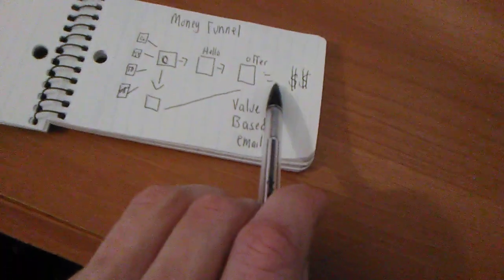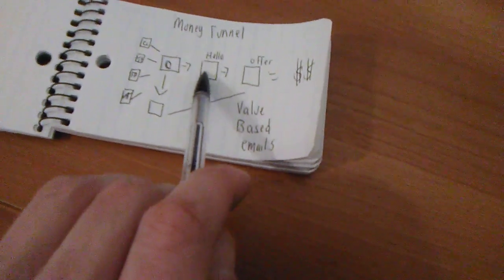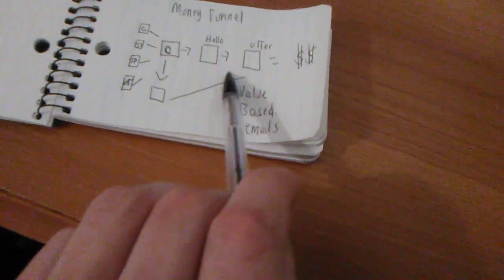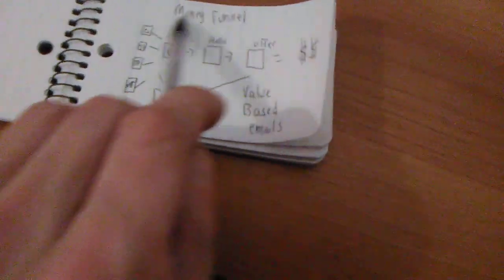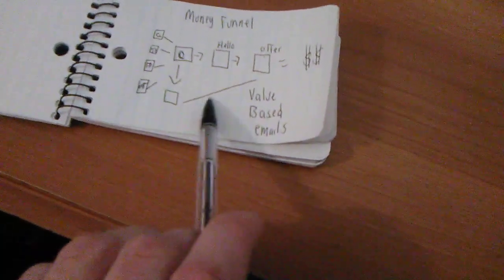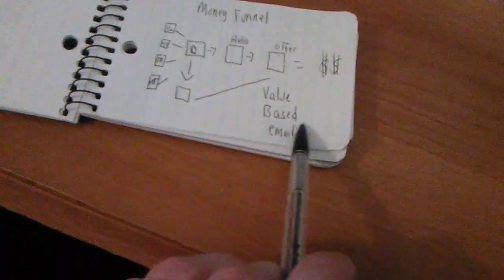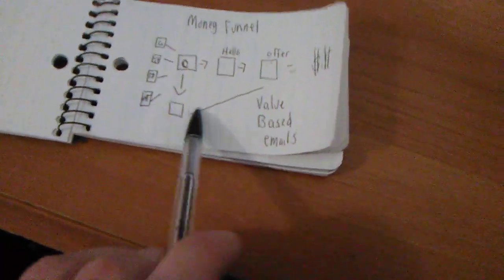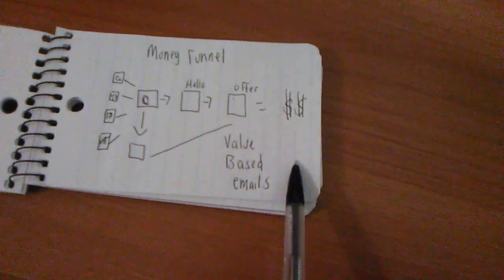All I simply do is bring people to this high-converting funnel, have them put in their email, tell them hello and about the offer, show them the offer, and make money. If they don't buy the offer, I have a 30-day sequence set up with value-based emails — and this is all done on automation. Once you set this up one single time, your day is easy. All you have to do is get traffic to this offer. You can set up this high-converting funnel in less than 30 minutes, then spend maybe one to two hours a day sending people to the funnel and let the money funnel work for you.